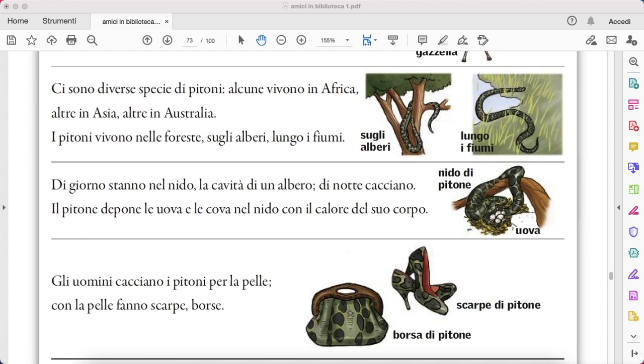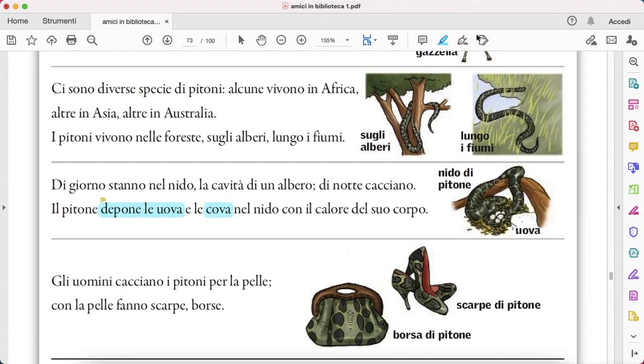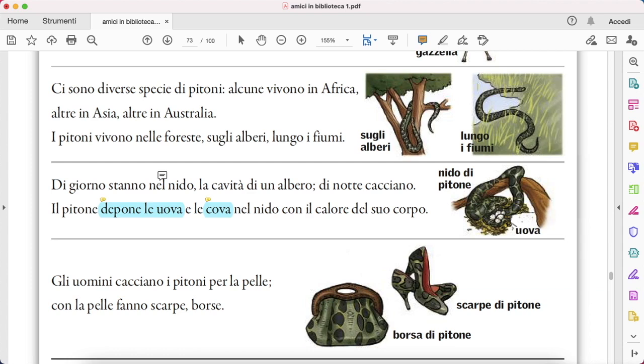Il pitone depone le uova, lays the eggs. Let's go one second back — depone le uova is coming from deporre, to lay the eggs. Le uova. And then cova, which comes from covare, which is to sit on the eggs. Depone le uova e le cova nel nido, in the nest, con il calore del suo corpo — calore being the heat of his body.